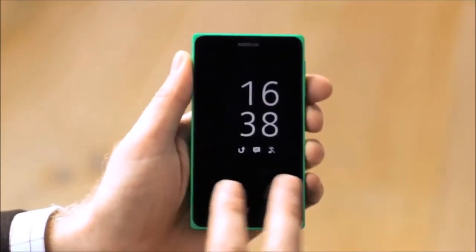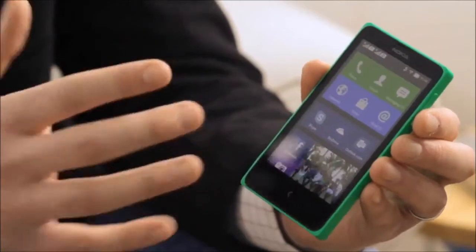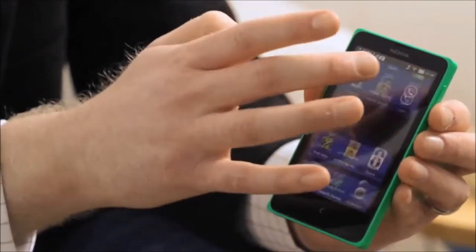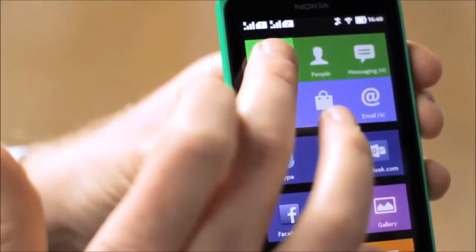Using the Nokia X starts with our glance screen. This brings your most important notifications — like missed calls, incoming messages, missed emails — right onto the front of your phone. From the lock screen, I just swipe and I go to my home screen. You'll love how fast and responsive it is. Incredibly easy to use. The home screen is based on tiles, just like a Lumia, so I can move the tiles around or I can resize them.